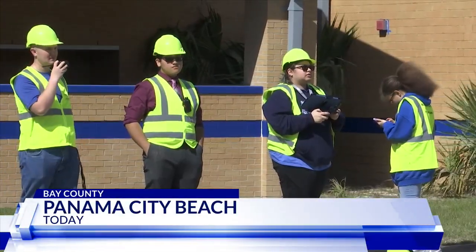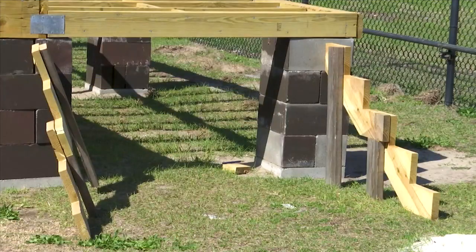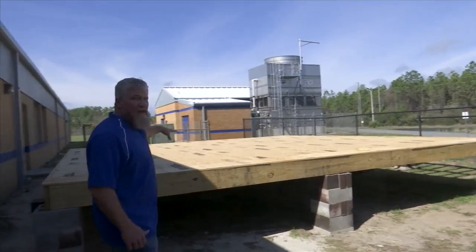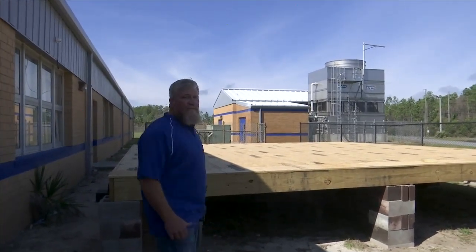J.R. Arnold has a construction academy for students wanting to pursue the construction career field. Last year the Academy received a $50,000 grant from the St. Joe Community Foundation to fund the tiny house project. Teacher Brian Norman says they have already gone through thousands of nails, many bent or broken by students, but it's all part of the learning process.